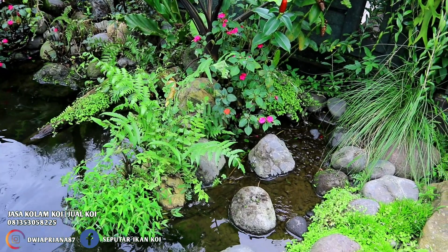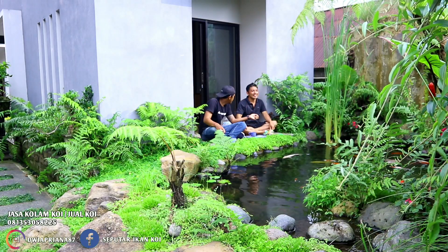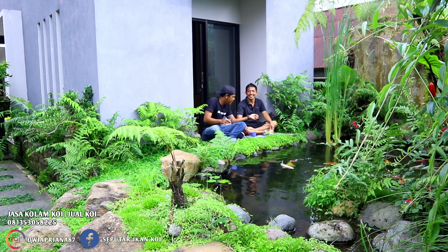Lebih duluan rumah ini, ada kolam apa kolam ini baru rumah ini? Rumah ini dulu, tapi rancang sih udah ada. Entah kapan itu.